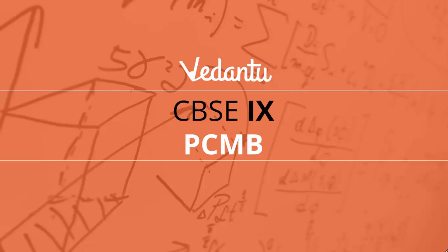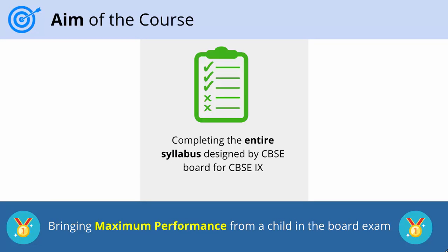Hi all, I am very happy to announce that we at Vedantu are launching a CBSE long-term course for class 9 — Physics, Chemistry, Maths and Biology. The aim of this course is to cover the entire syllabus designed by the CBSE board and is geared towards bringing the maximum performance from your child in the final exams.